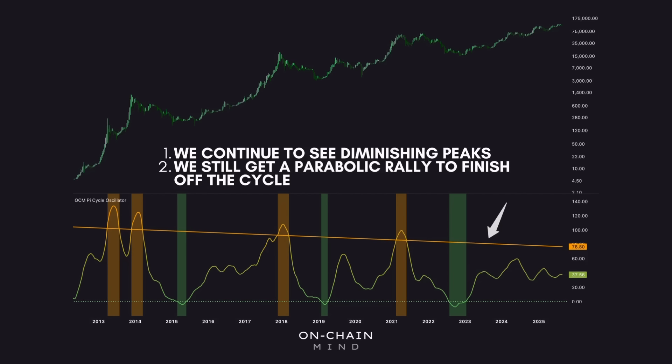But could the cycle play out differently? Absolutely. It's possible that we simply grind higher in a continued stepladder fashion and then just bleed off slowly without a blow-off top. That's a valid scenario, but personally I don't think it's the most likely one, and I'll be doing more analysis on that possibility in the near future. While we know that history doesn't repeat exactly, it certainly tends to rhyme, and for that reason this oscillator remains a key part of my toolkit to help spot that next elusive peak when it finally arrives.